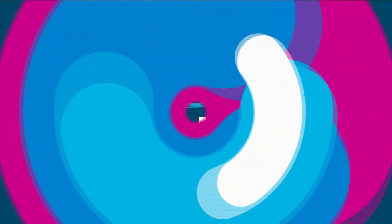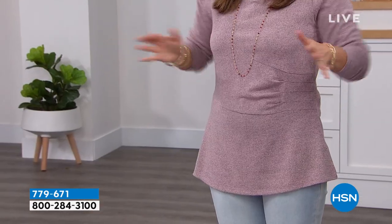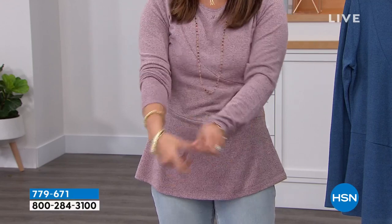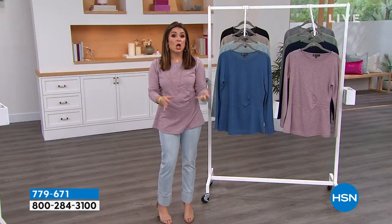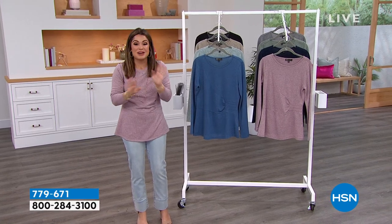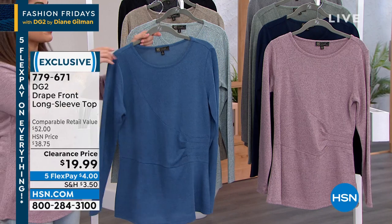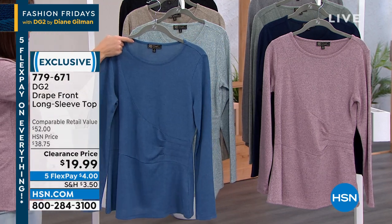We've got to talk about this fabulous top. It is the softest sweater knit with a beautiful ruched design that comes across the body and nips you in right at the waist. Long sleeves, beautiful colors — this is an all-season type of sweater. How much would you guess? $60? $50? $40? $30? $20? Let's show you the price — it's incredible. With the five Flex Pay, it's $4 on a flex payment. $19.99 for a top that goes with everything. Extra small through 3X.